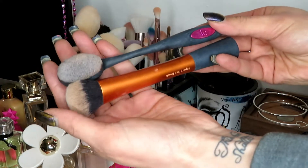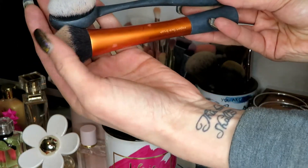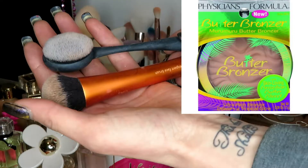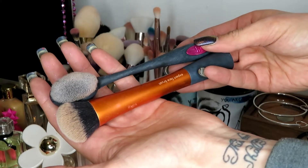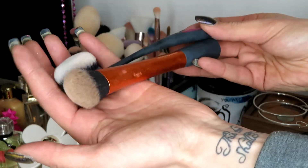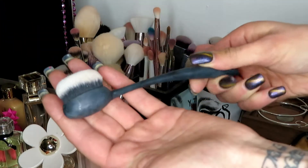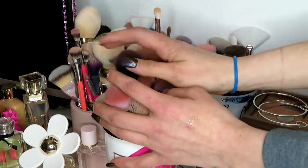So these last two brushes: this is an expert face brush and this is a contour brush — they're both from Real Techniques. I like this one for butter bronzer. That's actually what I use them both for. However, I don't need two brushes for one product. That's a little too extra for me. This is so difficult. I am going to get rid of this one and I'm going to keep this one. Well, that was unnecessarily difficult.